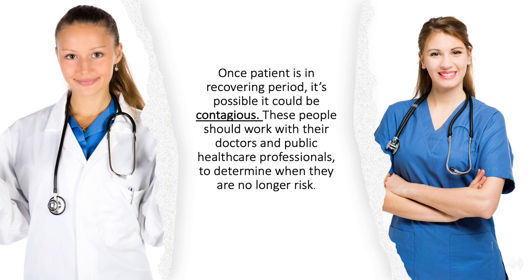Once a patient is in the recovery period, it's possible they could still be contagious. These people should work with their doctors and public health professionals to determine when they are no longer a risk.